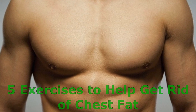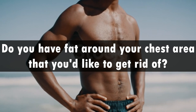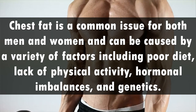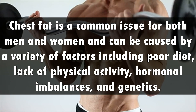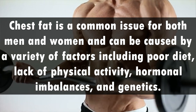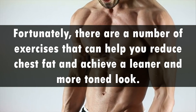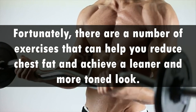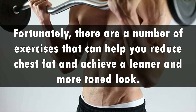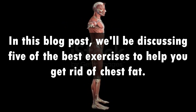5 Exercises to Help Get Rid of Chest Fat. Do you have fat around your chest area that you'd like to get rid of? If so, you're not alone. Chest fat is a common issue for both men and women and can be caused by a variety of factors including poor diet, lack of physical activity, hormonal imbalances, and genetics. Fortunately, there are a number of exercises that can help you reduce chest fat and achieve a leaner and more toned look. In this blog post, we'll be discussing 5 of the best exercises to help you get rid of chest fat.